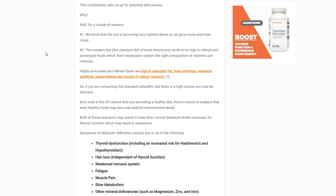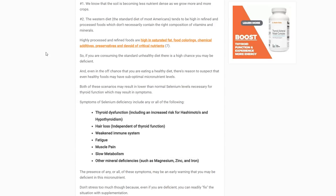Pretty much any symptom relating to hypothyroidism may be a manifestation of low selenium levels, including an increased risk of Hashimoto's and symptoms like fatigue, hair loss, and mental disorders. Independent of its impact on thyroid function, selenium deficiency can also directly cause hair loss — so women whose hair loss doesn't resolve with thyroid medication may benefit from selenium supplementation.